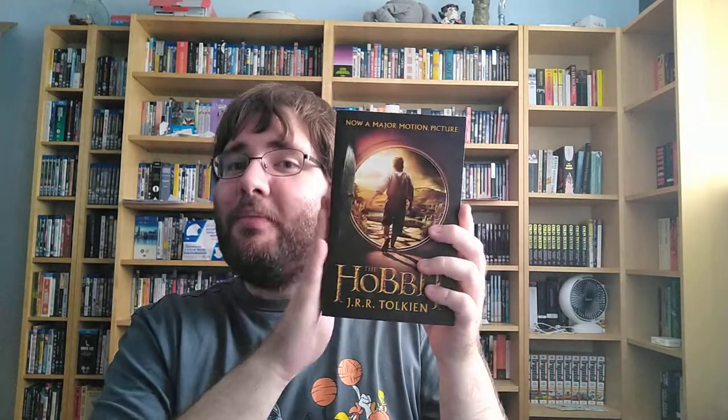Hello, so today I thought since I talk a lot about movies and TV shows in my collection on this channel, and I also have quite a large book collection, I thought why not talk about books to do with movies. Specifically in this video I'm going to be talking about novelizations and tie-in covers — basically when a movie or TV show gets made of a book they reprint the book with the artwork.